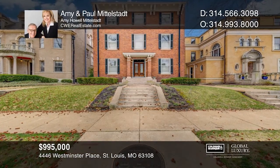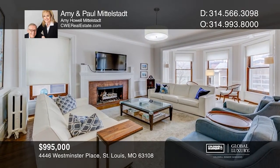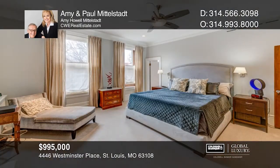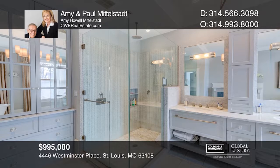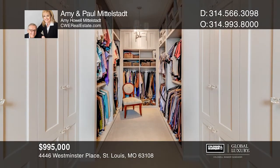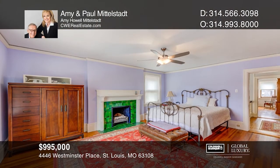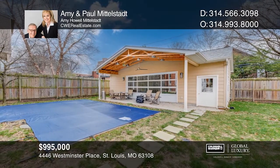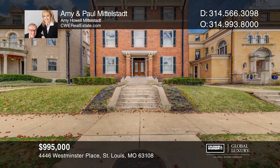Classic Federalist architecture and modern masterful design are uniquely embodied in this historical home where author T.S. Eliot lived as a youth. Entertained in style in the award-winning chef's kitchen, where every detail was carefully selected. The master suite includes a fireplace, walk-in closet, and an ensuite bath with a soaking tub, glass shower, and fireplace. Other highlights include 10-foot ceilings, a three-car garage, and in-ground pool. Contact Amy and Paul Middlestadt for more details.